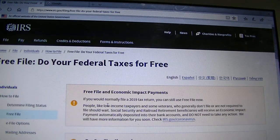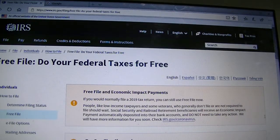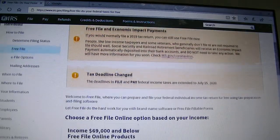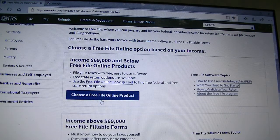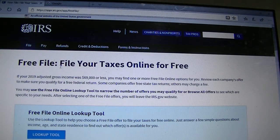Let's click on that. You can read the instructions here, but let's scroll down. "Choose a free file online product." When we click on it, there is a lookup tool — the Free File Online Lookup Tool. Use the lookup tool to file your taxes.